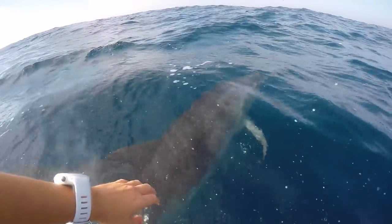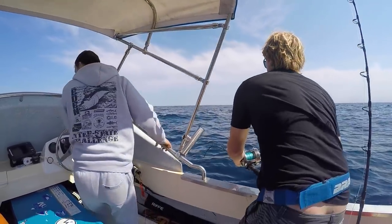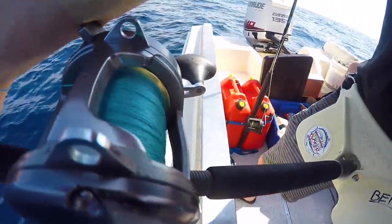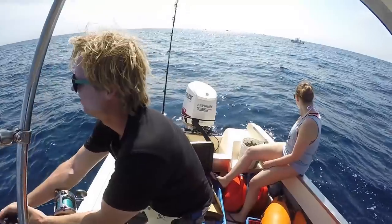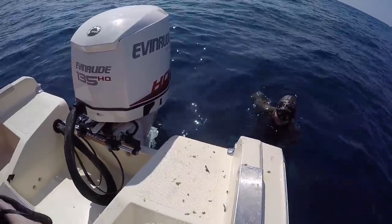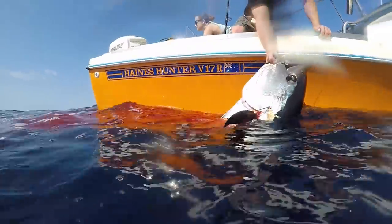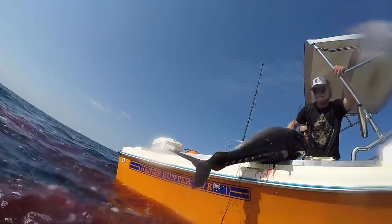While we were trying to spear one, we spent most of the morning chumming when we decided to drop a line over. Within a minute, Simon was hooked. We were so unprepared to catch one on line, we didn't even have a gaff. So we sent Michael in to dispatch the fish with the spear. It's a big fish. While we haven't been able to spear one yet, we did manage to land this 40 kilo bluefin on line.